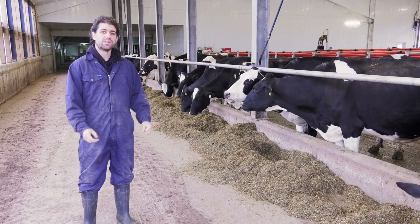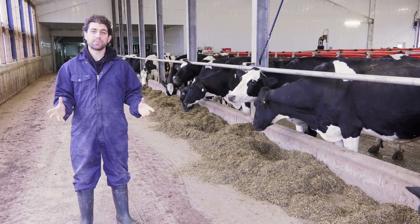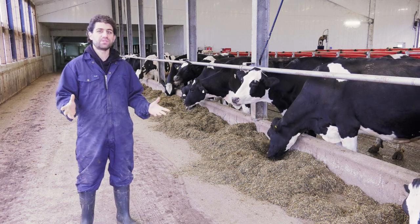It's lunchtime. I've been at the farm about a week now, and I've joined the regular routine of the farm, which means I'm getting up at 4am to help milk the cows.